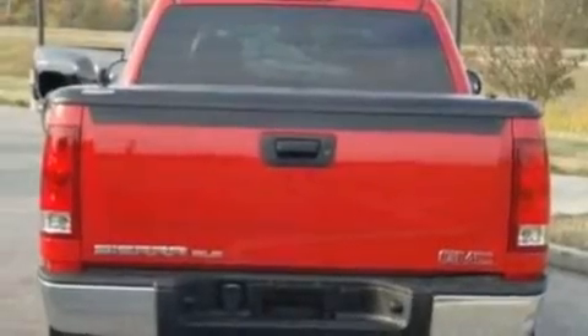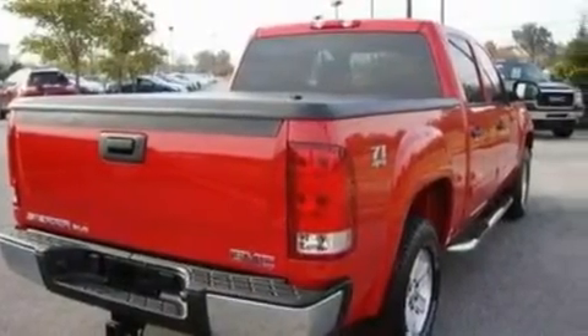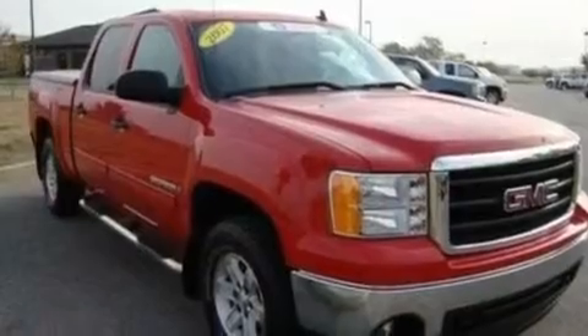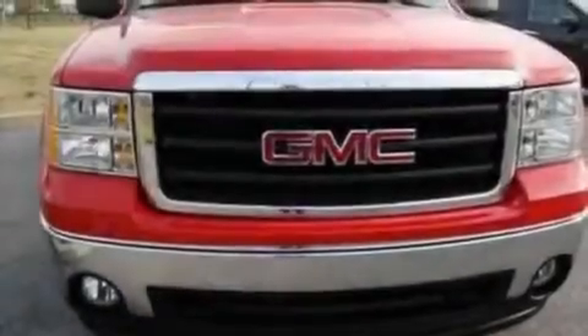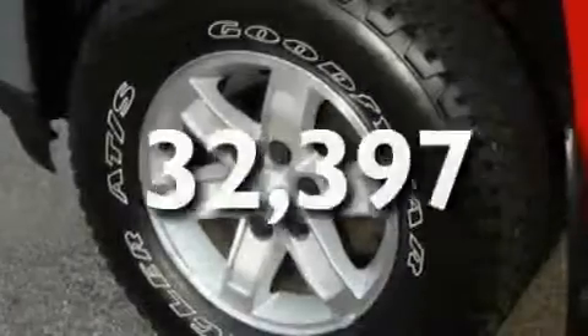Its top features and packages include an off-road package, air conditioning with automatic climate control, a lift-assist tailgate, a CD player, a double wishbone independent front suspension, a locking differential, a passenger-side vanity mirror, dusk-sensing headlights, a split-folding rear seat, and this vehicle has fewer than 33,000 miles on the odometer.